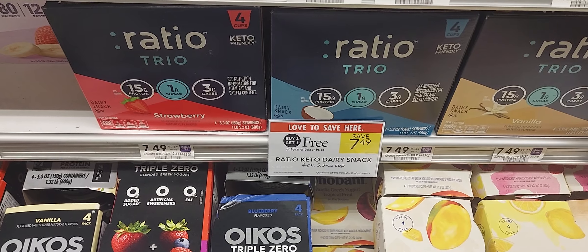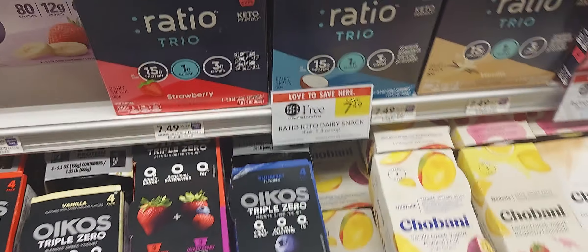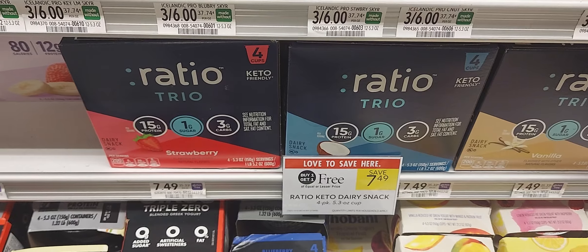The next is on the Yogurt Ratio Trio — buy one get one at $7.49. We have a two-off-two digital coupon, so you'll pay $5.49 for two.